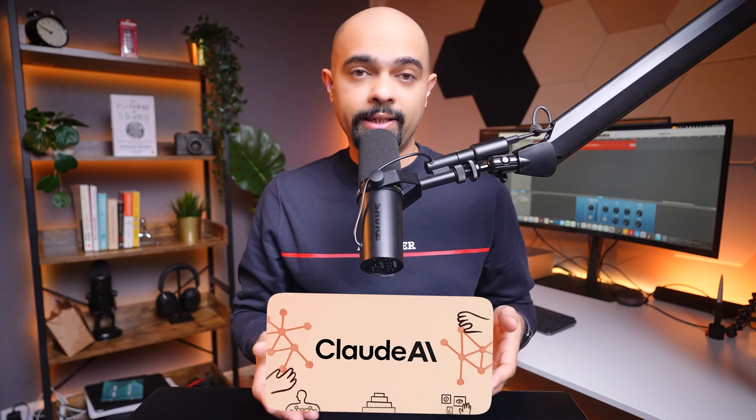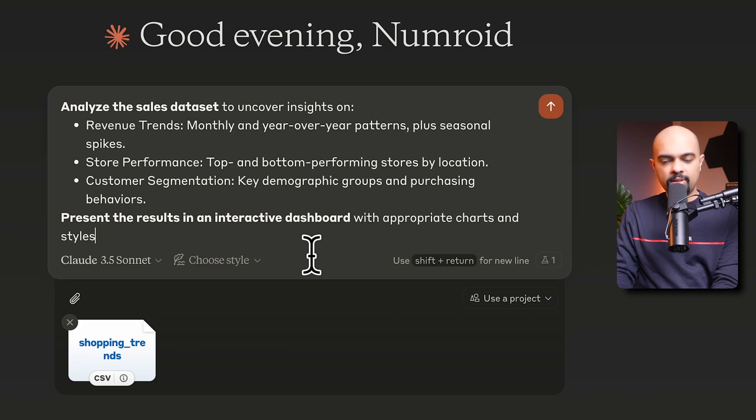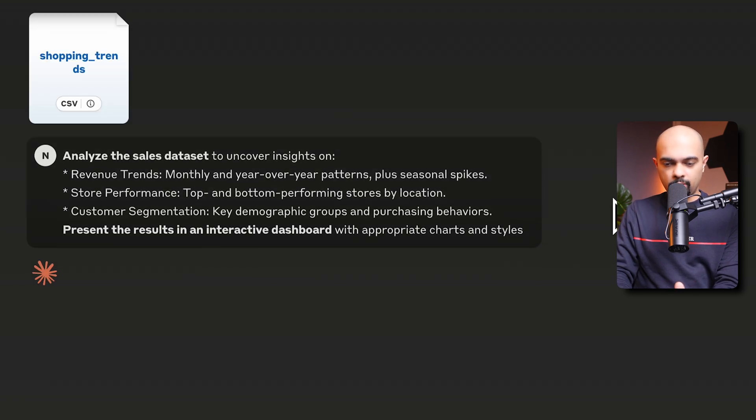This is where Claude AI comes in. I've downloaded an example dataset of US shopping trends with about 4,000 rows of data. I asked Claude AI to uncover revenue trends, monthly and year-on-year patterns, plus seasonal spikes, store performance — top and bottom performing stores by location — and customer segmentation in terms of demographic groups and purchasing behaviors. Then present the results in an interactive dashboard with appropriate charts and styles. Let's hit enter and see what Claude does.